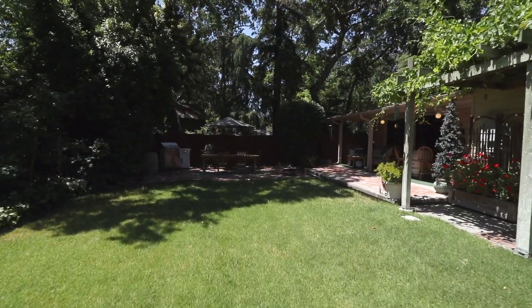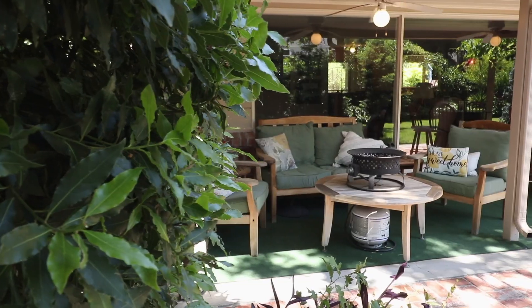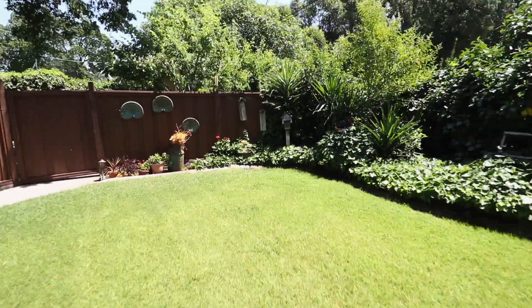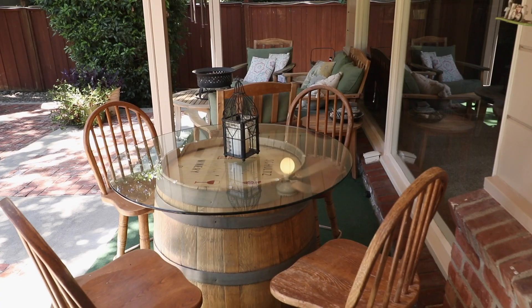I'm in love with this backyard, and I think you will be too. It's so green, it's park-like, it's quiet and serene. This yard offers multiple places to relax or entertain, from playing with the kids on the large grassy area, barbecuing with your family or friends, or simply relaxing underneath the covered patio.